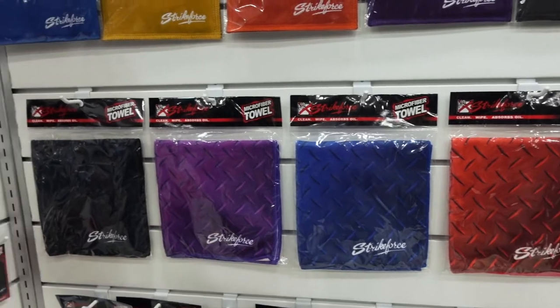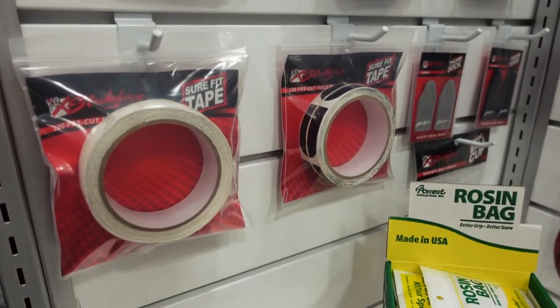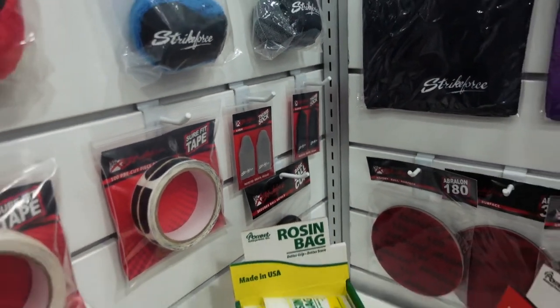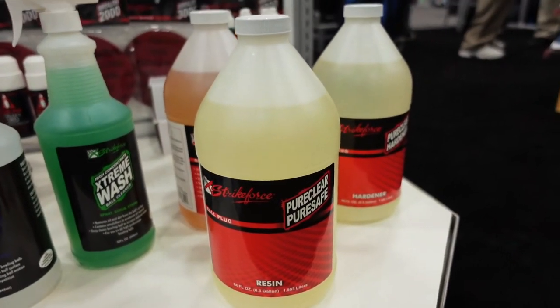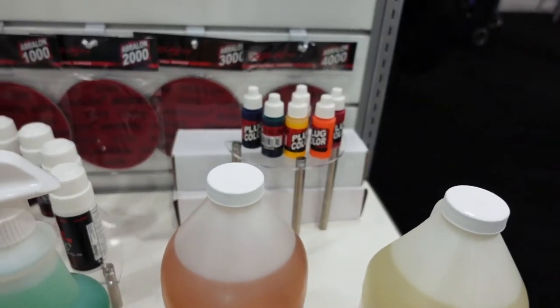They've got kind of that steel plate look to them. And can't forget of course tape — sure-fit tape, white tape, black tape — some thumb socks, we've got rosin, we've got hand conditioner, the ball cleaners here. And then for the pro shop side of things, we've also got some ball plug and we've got some ball plug colors back there. As you can see we've got a couple of ball plug colors.